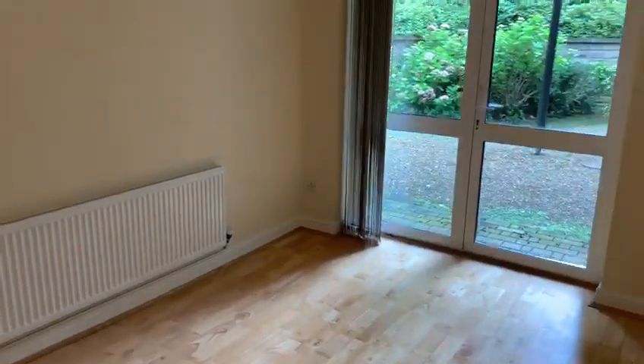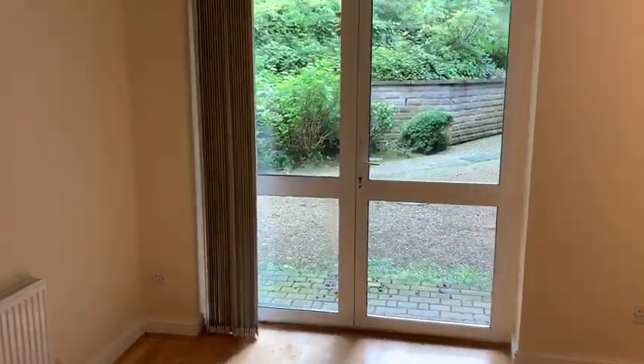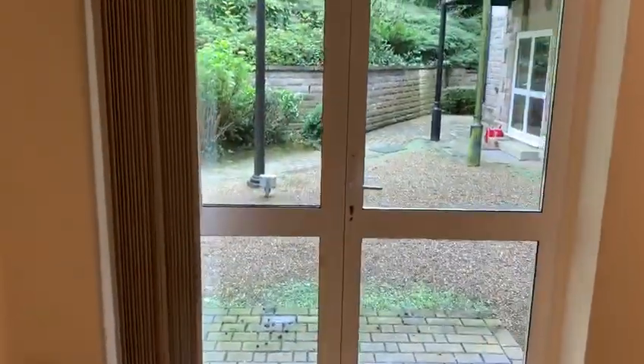Into the living space, patio doors leading onto the courtyard.